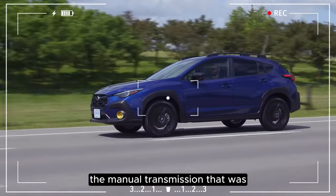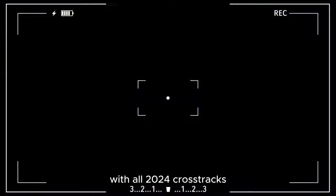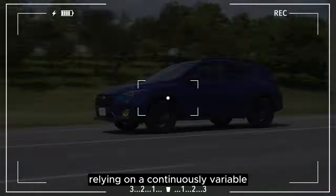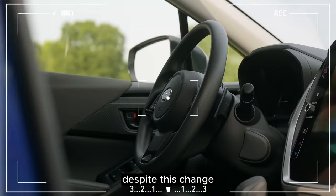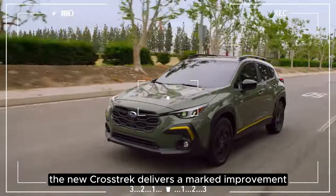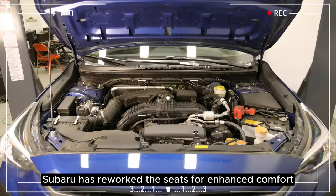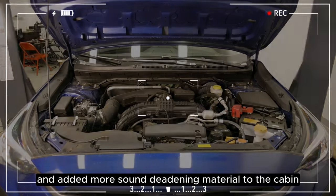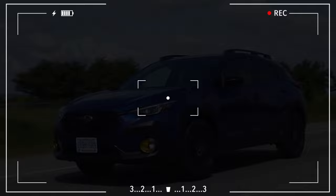Regrettably, the manual transmission that was available last year is no longer an option, with all 2024 Crosstreks relying on a continuously variable automatic transmission. Despite this change, the new Crosstrek delivers a marked improvement over the previous generation model. Subaru has reworked the seats for enhanced comfort and added more sound-deadening material to the cabin, effectively reducing external noise intrusion.